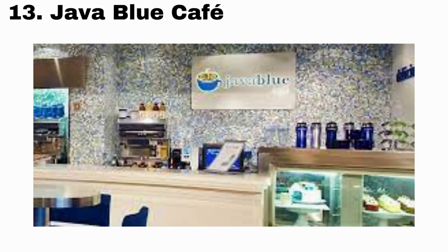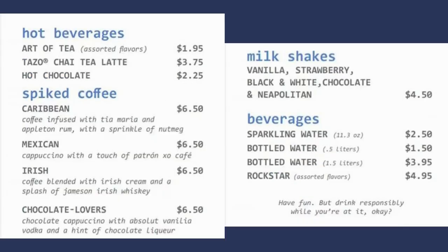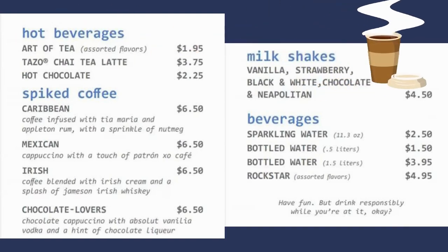Number 13 is Java Blue Cafe. This is the coffee place on board Carnival ships. If the ship doesn't have Java Blue, it's just called a different name. With plenty of spiked beverages, milkshakes, and other things, you can energize your senses with a delicious adult cup of Joe.